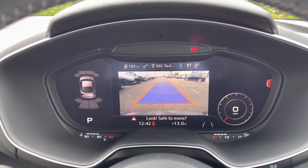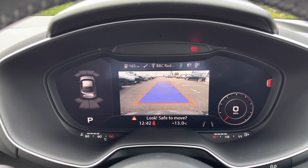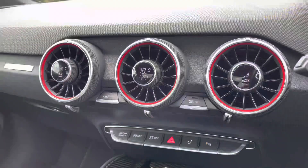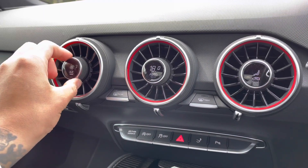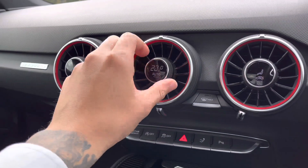The front and rear parking sensors work seamlessly alongside the rear-view camera, allowing you to manoeuvre more easily in those tighter spaces. Using the integrated climate controls, you can easily adjust settings such as fan intensity, temperature and fan direction.